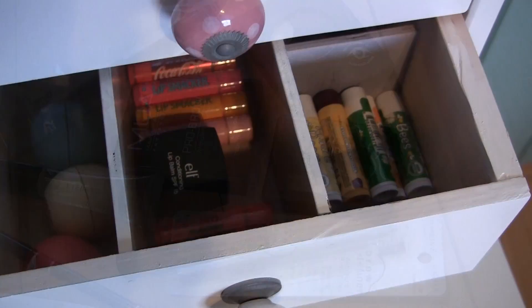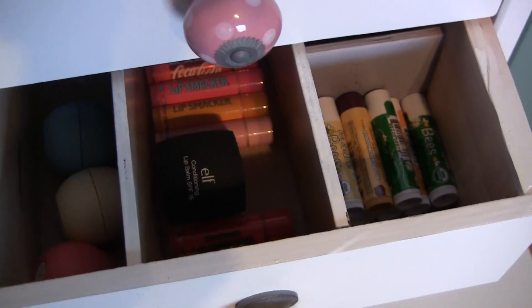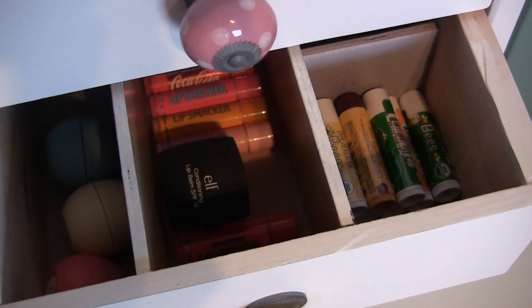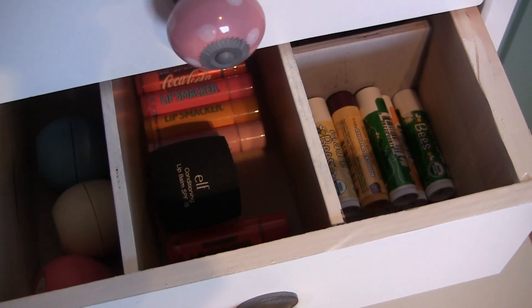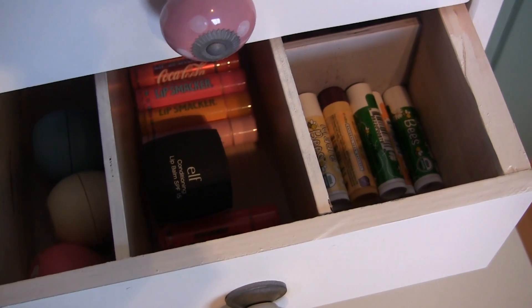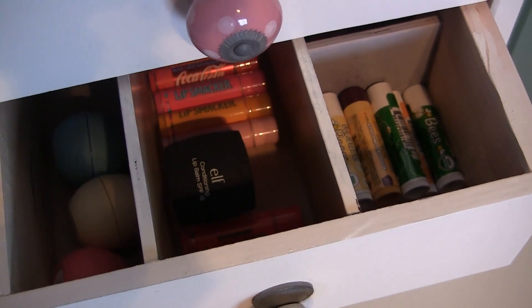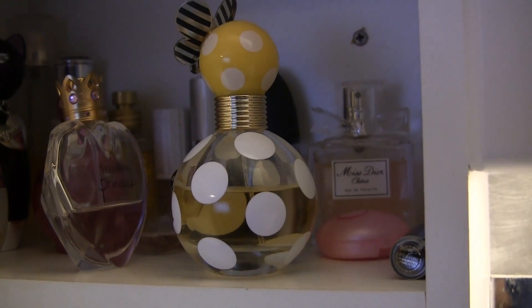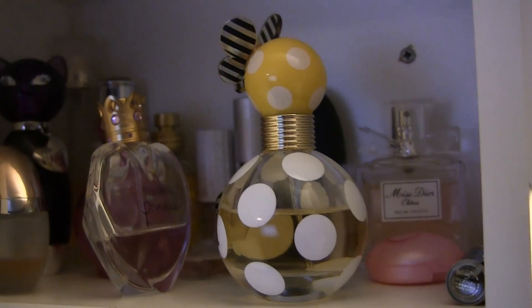This is just crazy, but I have 40 lip balms and I'd like to have just five. It started as a Lip Smacker collection and just escalated from there. I found one more, so that's 41 lip balms total.